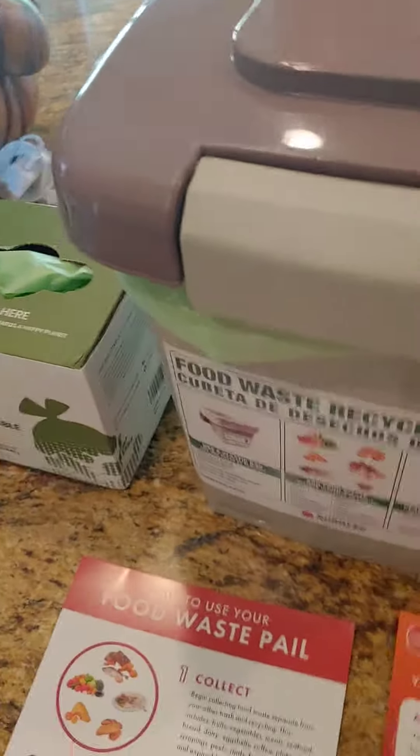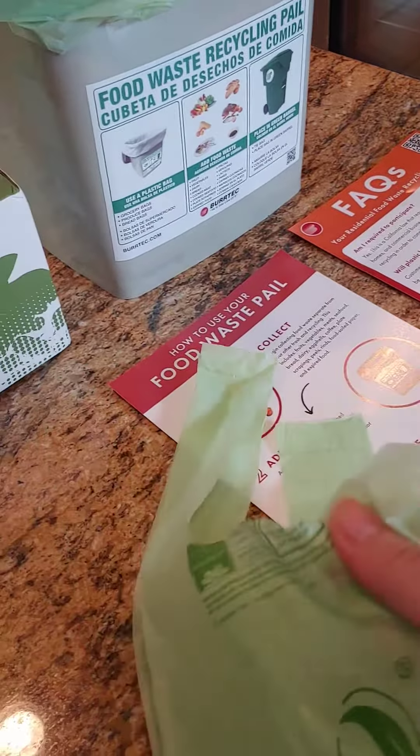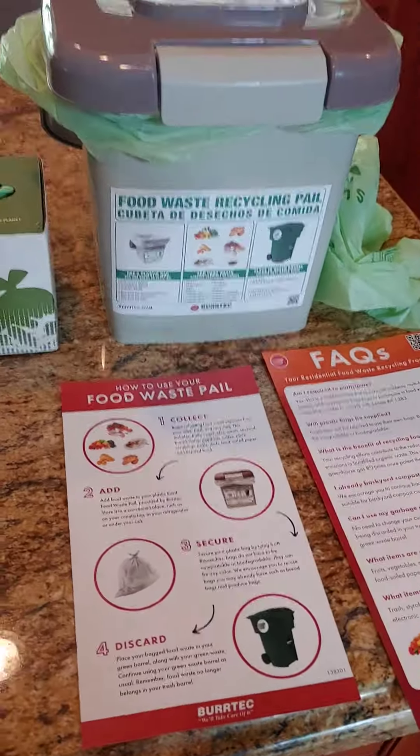What I like about the bags on Amazon is they have these cute little hand ties so you can tie everything up. There's no smell.